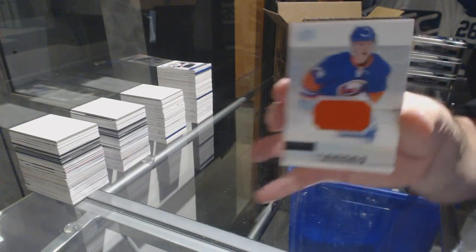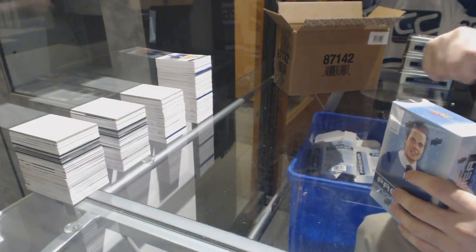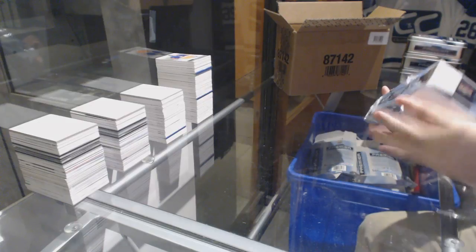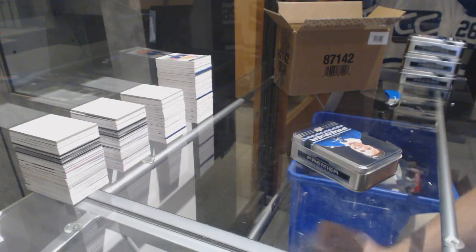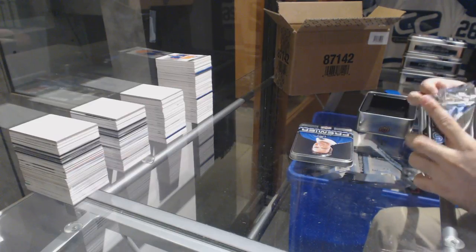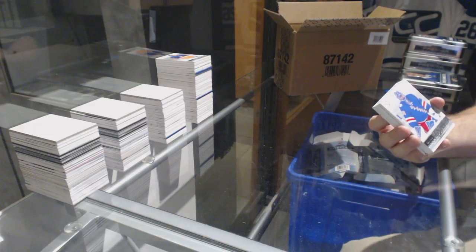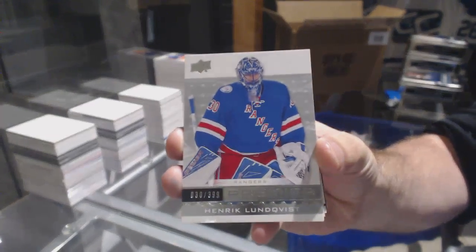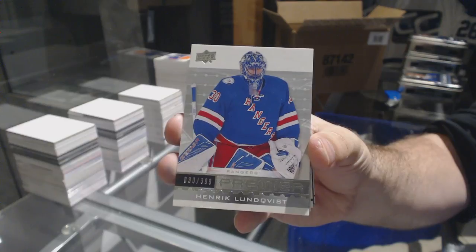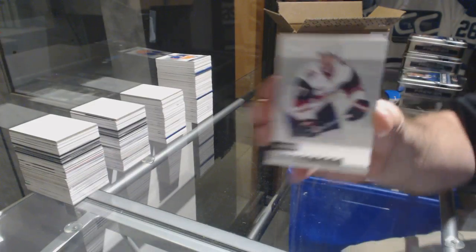And for the Islanders, Anthony Beauvillier. Damn it — that was so close to being a very, very nice Oilers pull. J2, I'm sure you would have liked that one. For the Rangers, $3.99, and jersey numbered 30 of 399, Henrik Lundqvist. For the Coyotes, $2.99, Anthony D'Angelo.